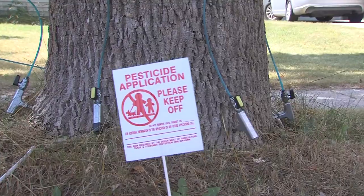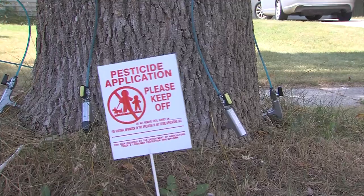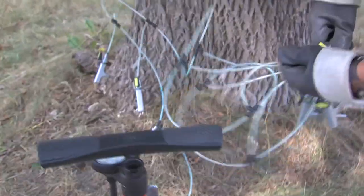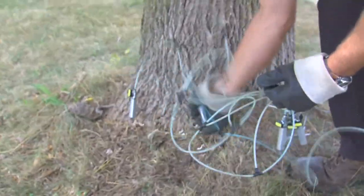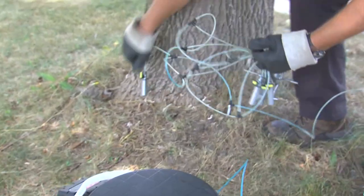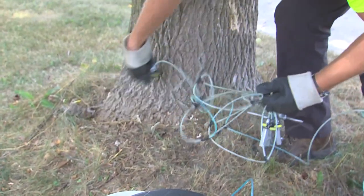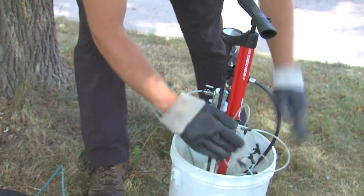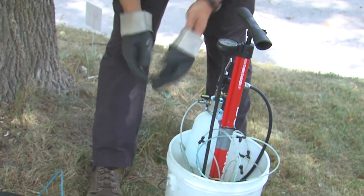As far as danger to people walking by, the label on this insecticide has the word 'Caution,' which is the lowest toxicity rating. There's really not much to worry about since it all goes right into the tree itself — nothing ends up on the grass, in the air, or anywhere else of concern. As soon as I leave the tree, the blue dot will stay, but nothing else will be there and that tree is safe to be around.